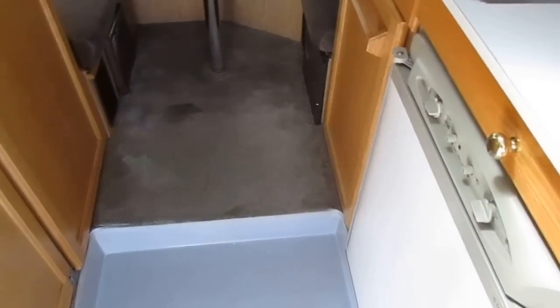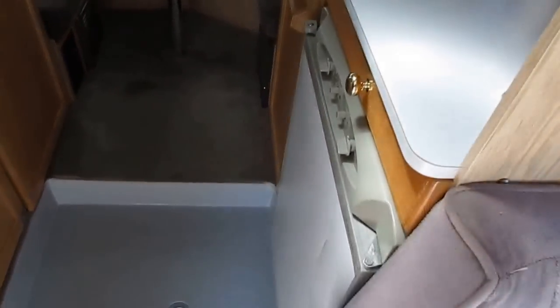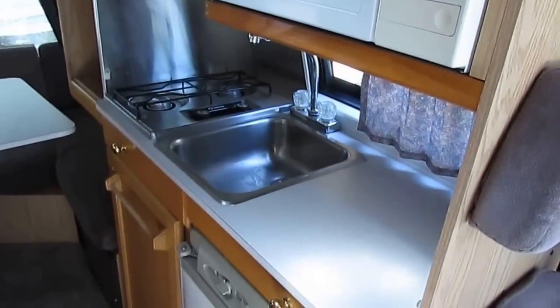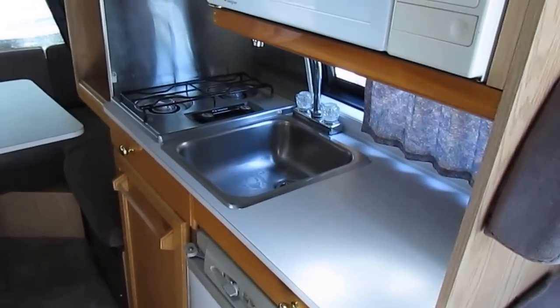Every nook and cranny has got storage. Look at this big closet right here — open it up, tons of storage. Side bathroom with a two-way RV refrigerator and freezer, microwave, stove top, sink. It's got a DSI water heater.